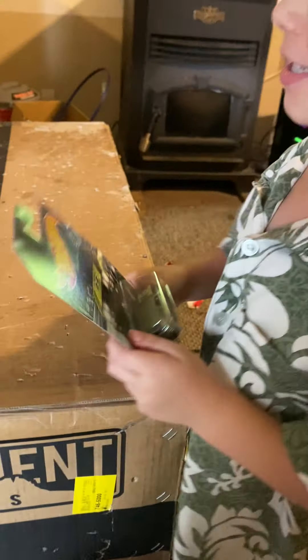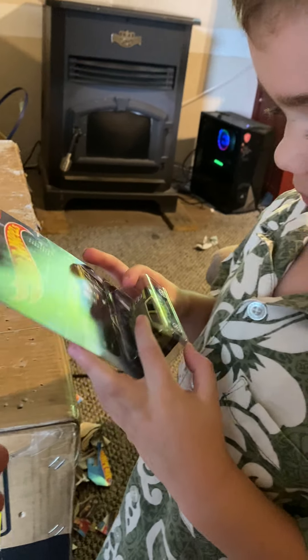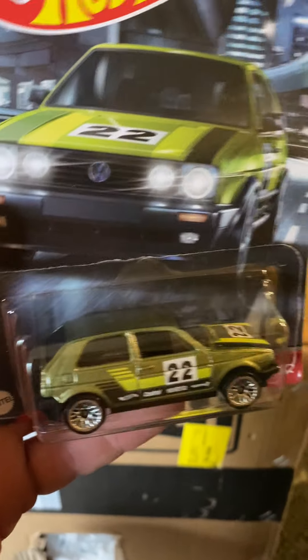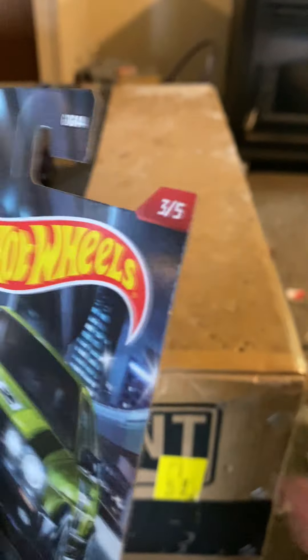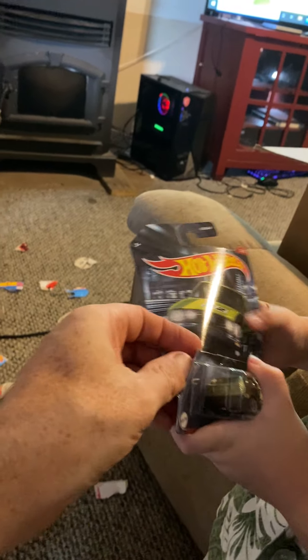We got another one to show you guys. All right, so this one is Hot Wheels, number 22 — that is the Volkswagen Golf MK2 edition. If we do this one here, just pull this back like this. There you go, now you can pull it out. See, doesn't that make it easier for you? All right, what are you gonna do with that one?